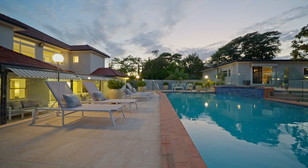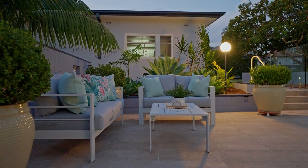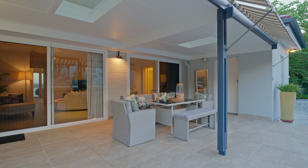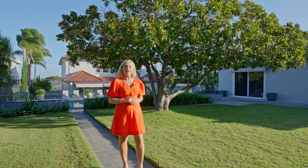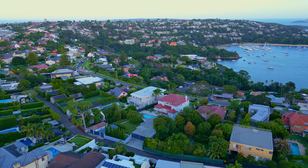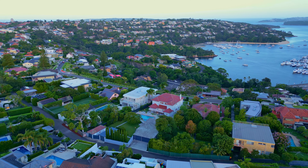It's this backyard that gives this home that estate-style feel. You've got plenty of level lawn for the kids and pets, all of the gardens are perfectly manicured, and you've got a stunning in-ground swimming pool and spa. The outdoor entertaining area is fully covered so regardless of the weather you can still enjoy the great outdoors.